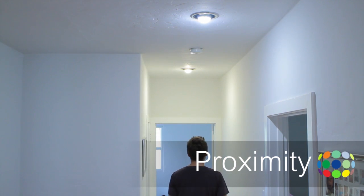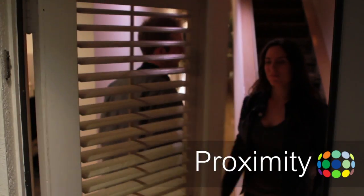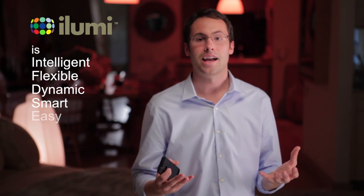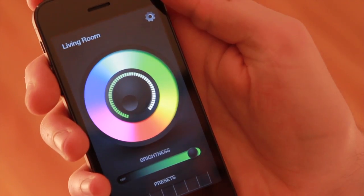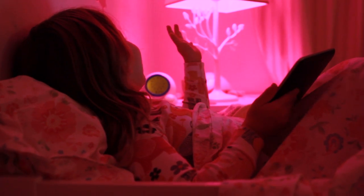iLumis can even know where you are. iLumi is easy — it does the hard work so you don't have to. Installation is literally as simple as screwing in a light bulb and downloading an application. Even my five-year-old niece can do it.